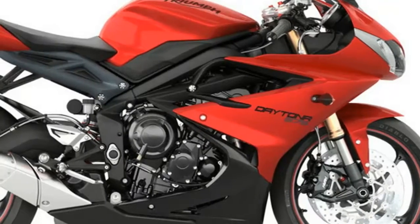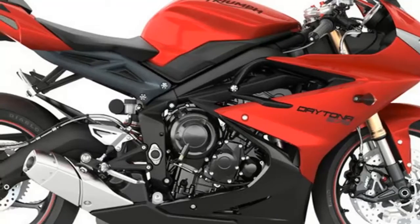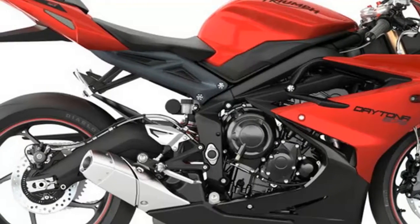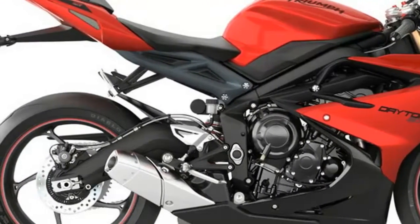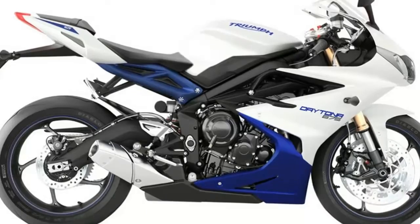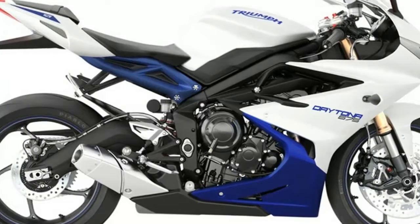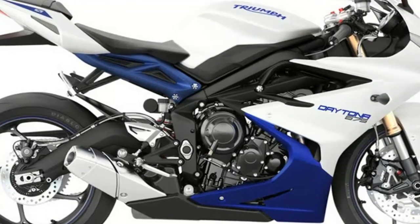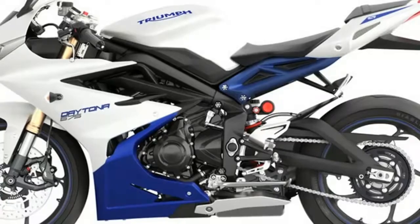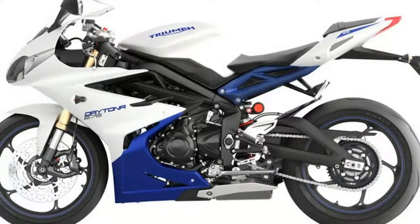Triumph Daytona 675 Specifications. Engine Type: liquid-cooled, 12-valve, inline 3-cylinder. Capacity: 675 cc. Bore: 76 mm. Stroke: 49.58 mm. Fuel System: multipoint sequential electronic fuel injection with twin injectors, forced air induction. Exhaust: stainless steel 3-in-to-1 system with under-engine silencer incorporating a valve. Final Drive: o-ring chain. Clutch: wet, multi-plate, slipper. Gearbox: 6-speed, close ratio.